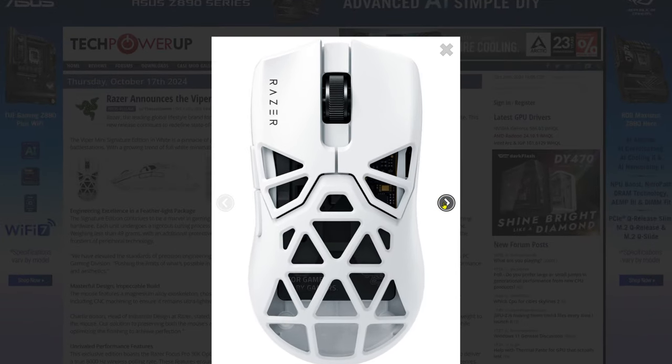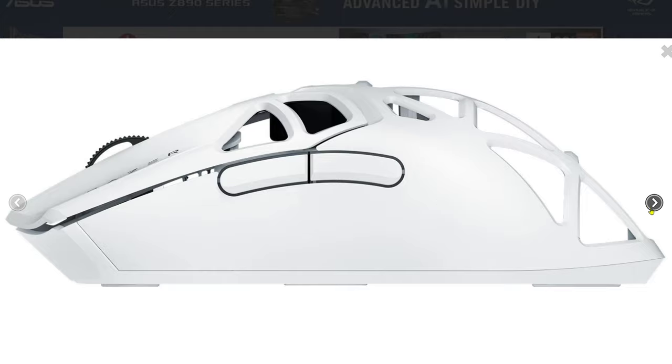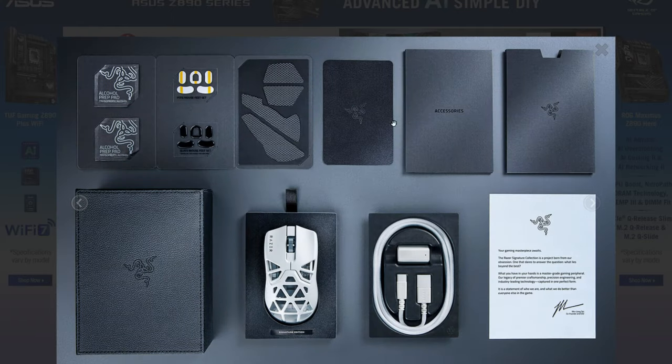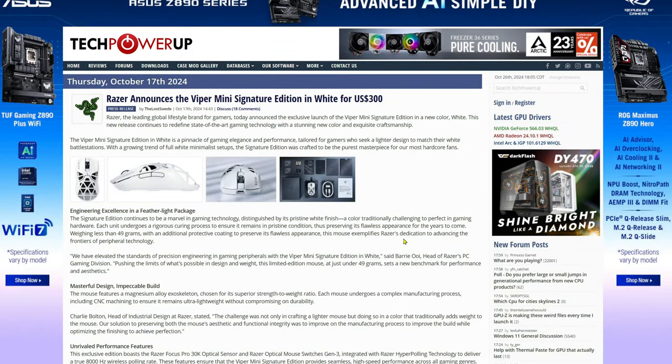Razer came out with this and, don't get me wrong, this thing looks like a beast — it's looking real sleek and sexy. I have a white build, but I would not spend $300 on this. It's the Razer Viper Mini Signature Edition, and that's everything you get in it — but $300, wow.